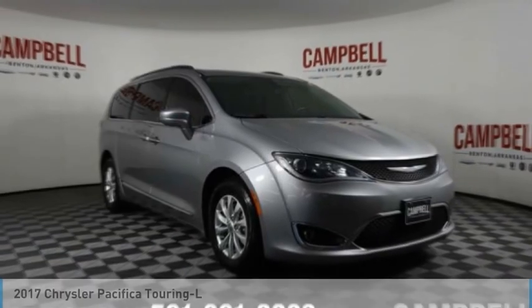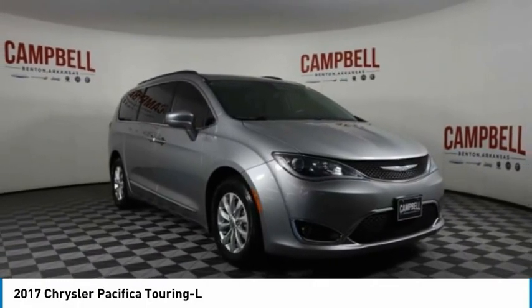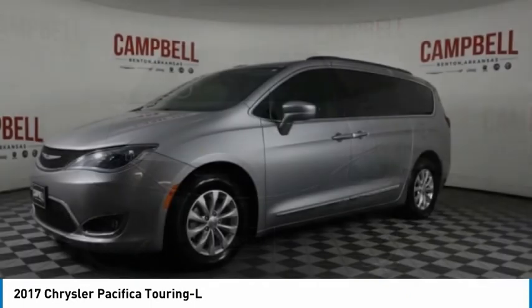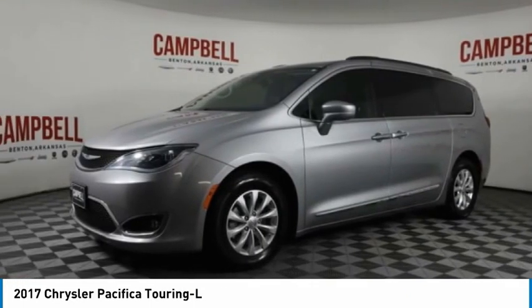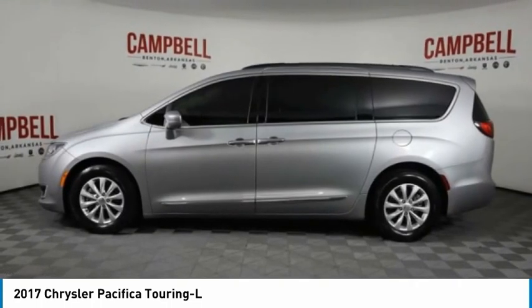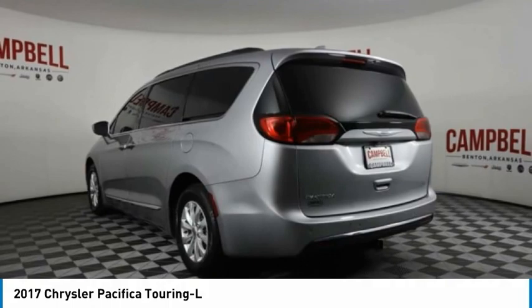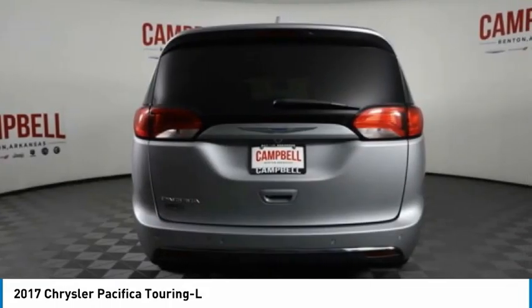Make your choice today with the 2017 Pacifica. The Pacifica crossover features the driving attributes of a sedan and the utility and space of a minivan or SUV. The Pacifica has top-notch safety scores, an upscale interior, and a spacious cabin that leaves room for your family to grow.